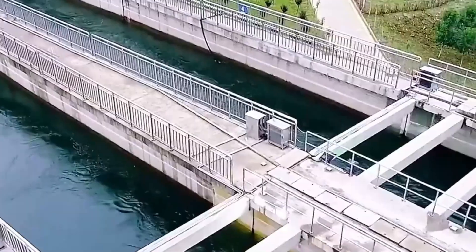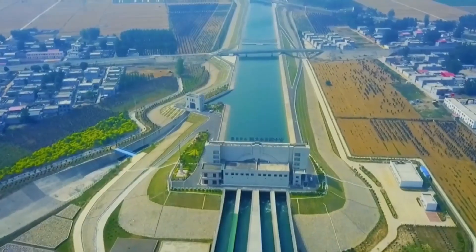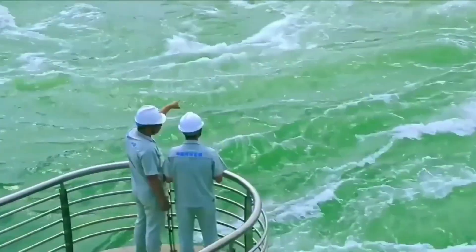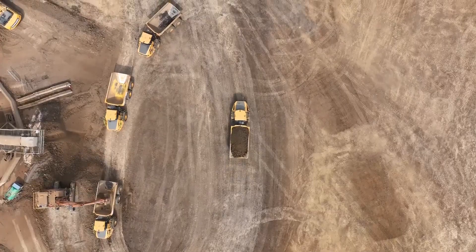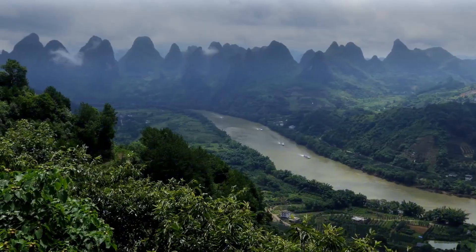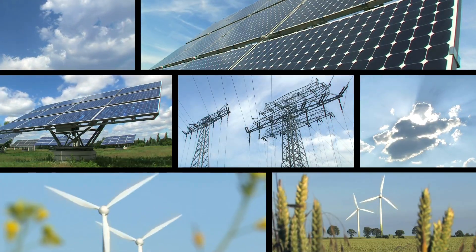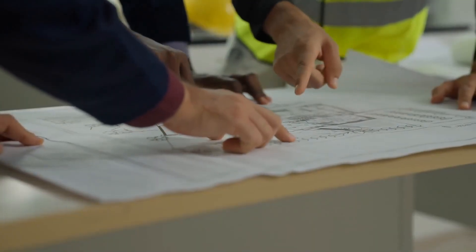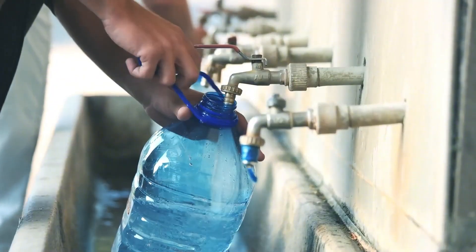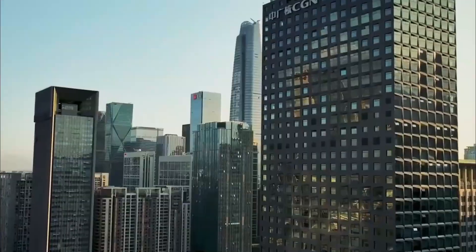Technological innovations developed for the project have broader applications — advanced pumping systems, water treatment technologies, and monitoring equipment represent exportable technologies with global market potential. The project's success influences China's broader infrastructure strategy, with lessons on project management, environmental protection, and community engagement informing other mega projects including high-speed rail networks and renewable energy installations. Integration with smart city initiatives and digital infrastructure creates synergies enhancing overall system efficiency.